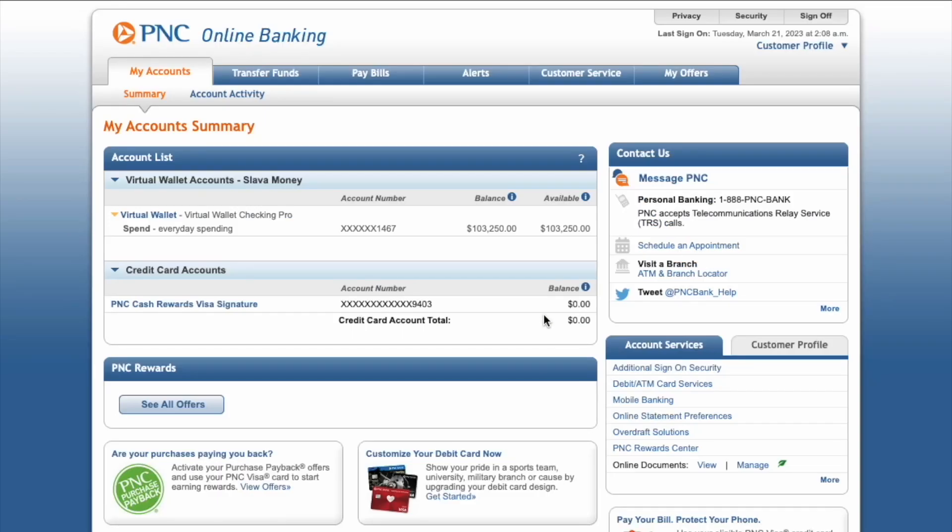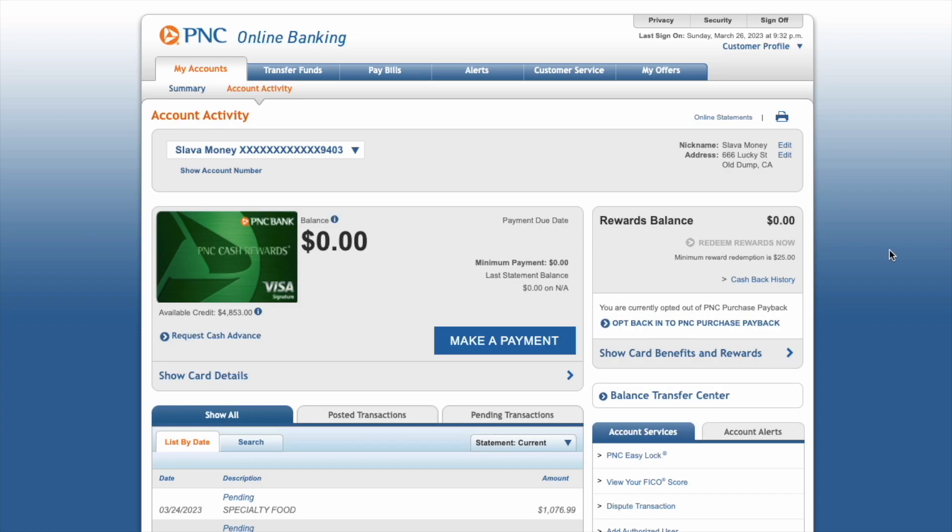On the dashboard screen of PNC Bank, find the account for which you want to find pending transactions. Click on the PNC Cash Rewards Credit Card. On the credit card page you can see your balance, available credit, and more.